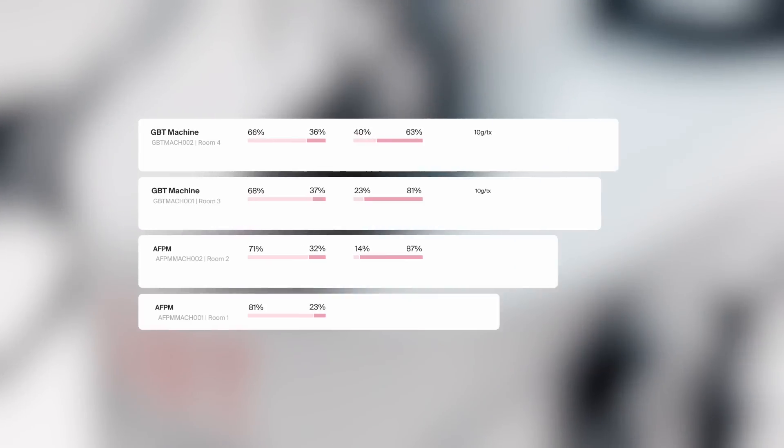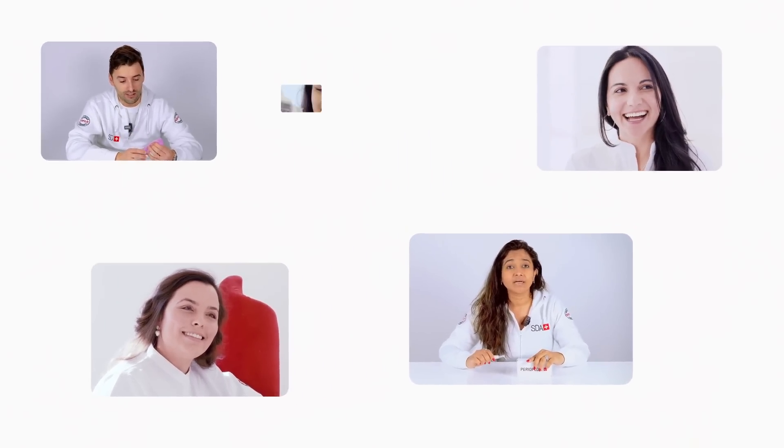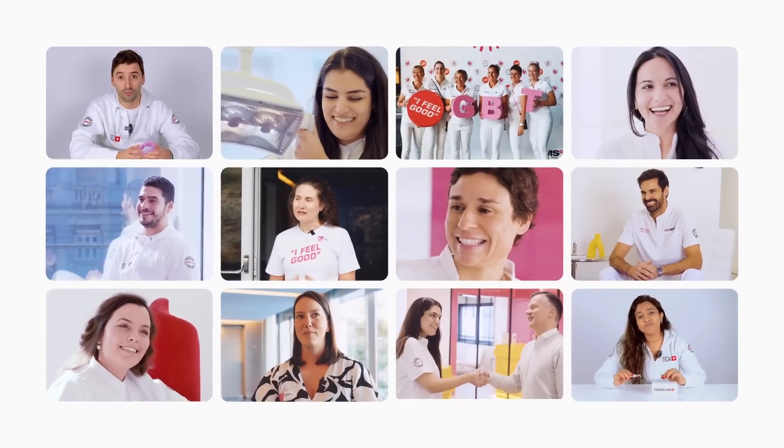Beyond innovation, this is your gateway to the GBT world. New easy service, accessible online courses, a vibrant community where everyone is connected — growing together and redefining the future of oral prevention and prophylaxis.